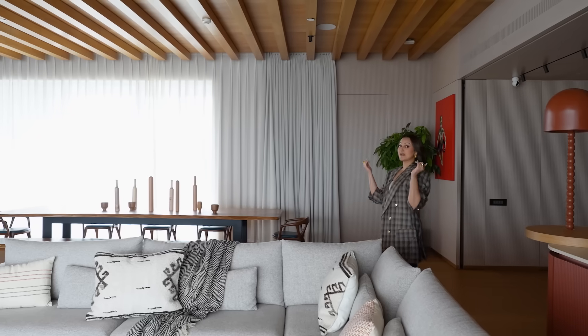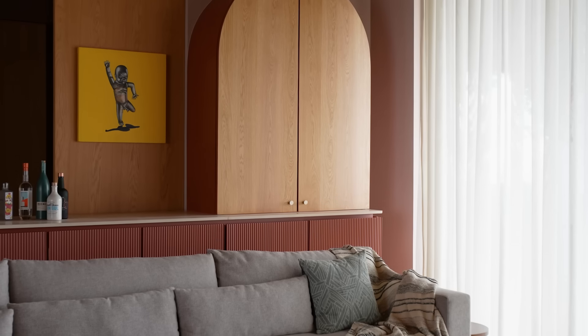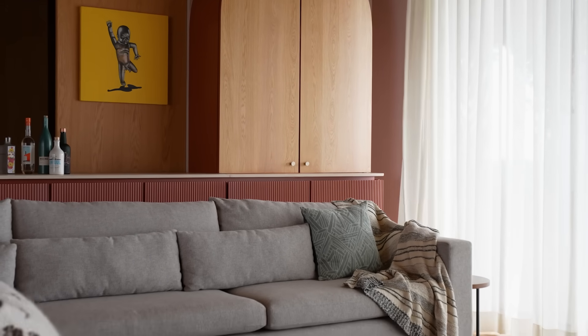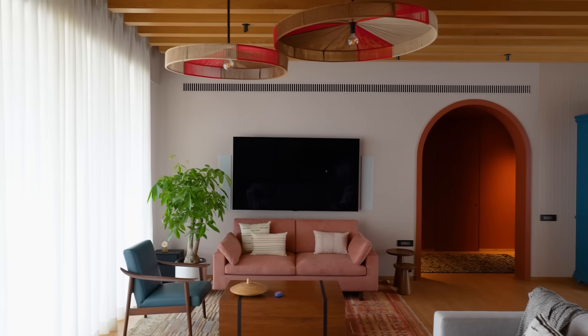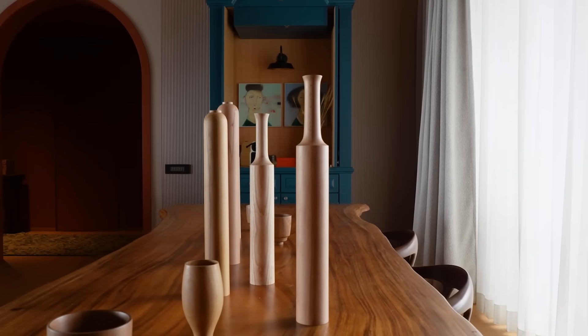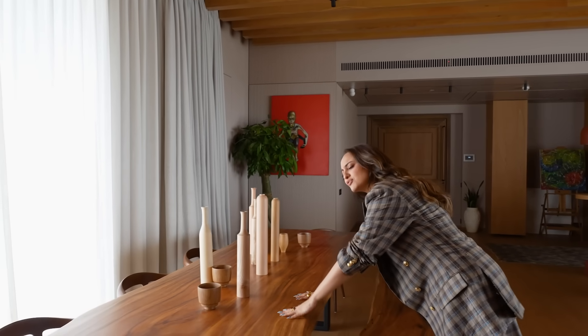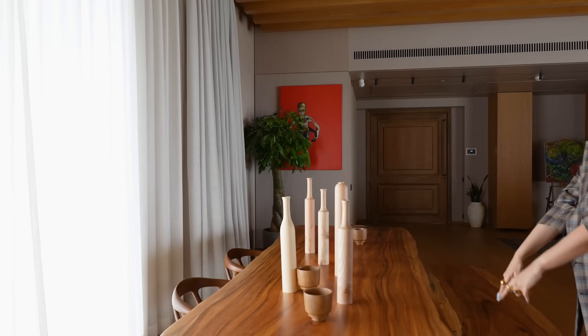So this is my living area. I made sure I get a very big TV so that I can sit and have movie nights with my friends, because that is something very very important to me. But what I am most proud of in this entire space is this dining table. This whole thing is made of one big block of wood and it's just beautiful and sturdy — I can even get on top and dance!